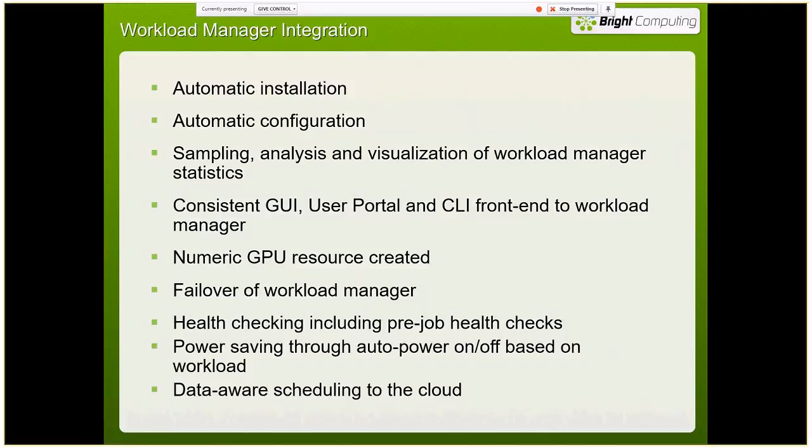By tying into the workload manager we can monitor the workload queues. As job queues go down and systems aren't running any jobs, we can start powering those systems down to save money. As queues go back up and jobs are submitted, we'll turn those machines back on, provision them, and they'll start taking jobs — so you can dynamically reduce your power bill based on your queues. We can also do data-aware scheduling to the cloud: we send the data up to the cloud and gather results back down outside the running of the instance, so you're not being charged while data is being transferred.